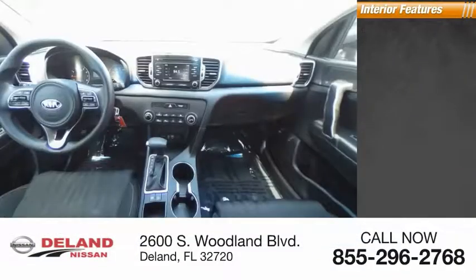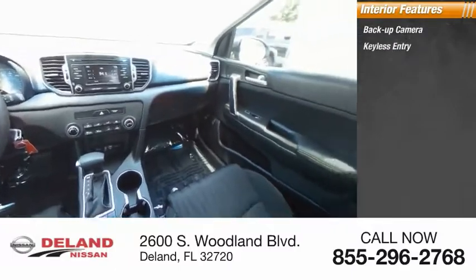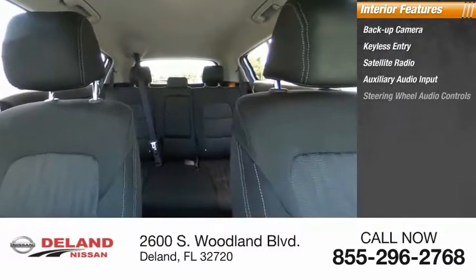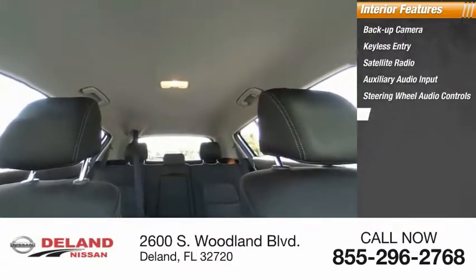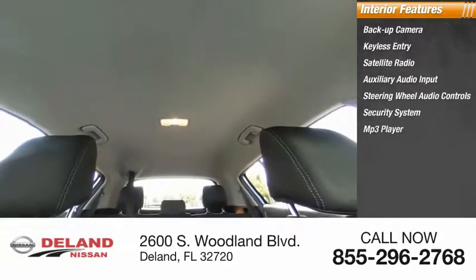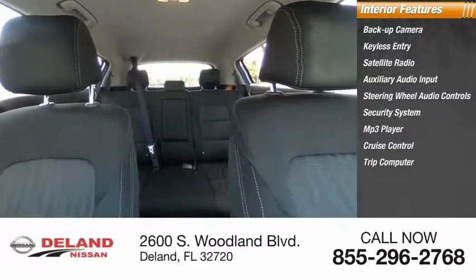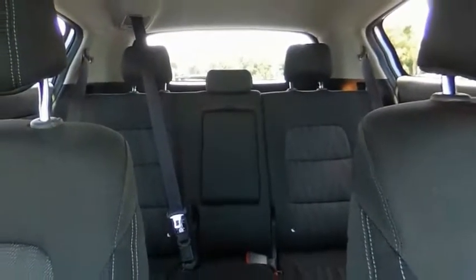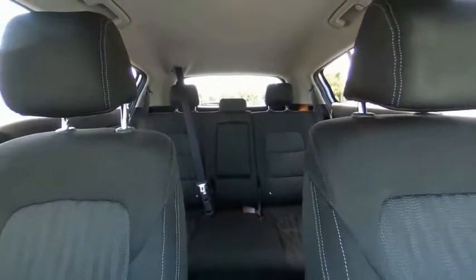Inside you'll find backup camera, keyless entry, satellite radio, auxiliary audio input, steering wheel audio controls, security system, MP3 player, cruise control, trip computer, and child safety locks. This vehicle offers reliability and good looks at a great price.